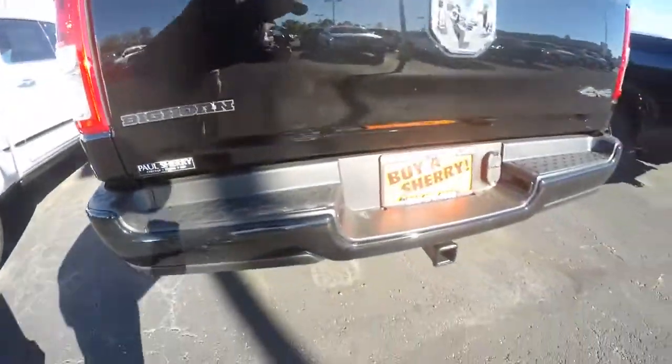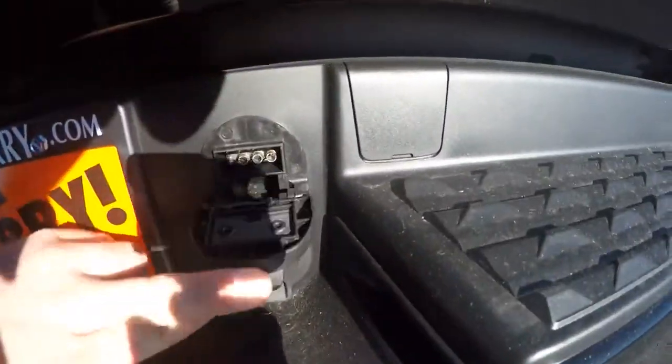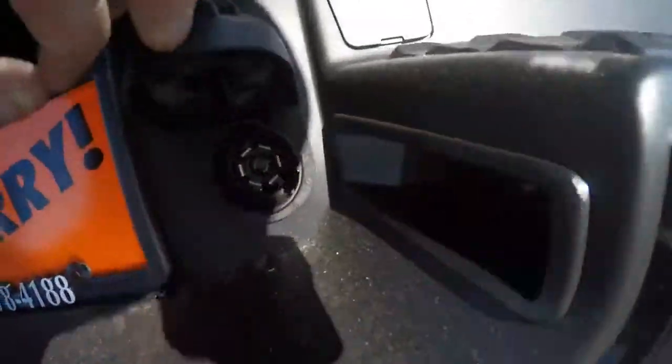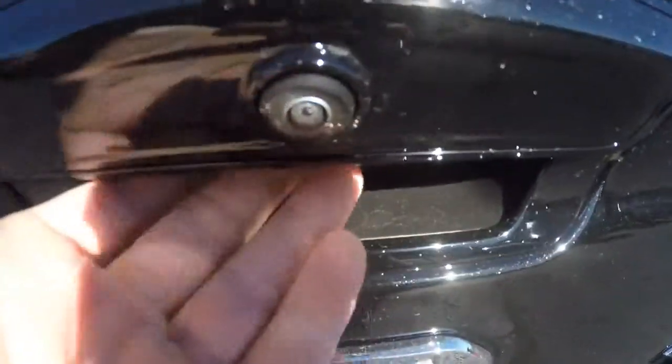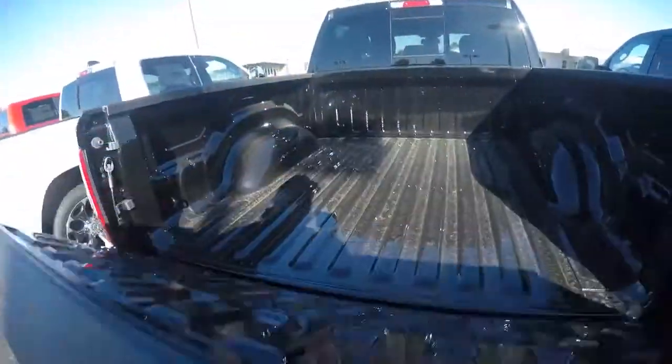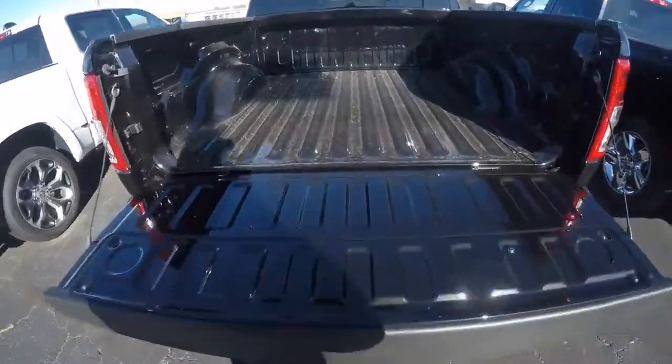Nice black interior on the Bighorn badging. We've got an actual hitch set up with a four-pin connector for towing, and a backup camera. Let's take a look in the bed.